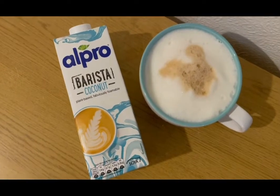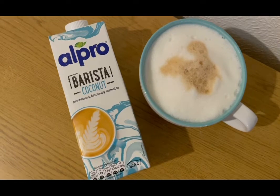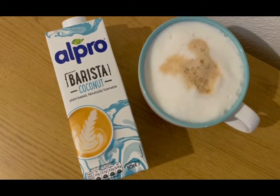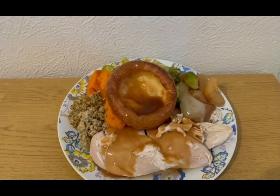I'm having a coconut latte for three SmartPoints — 240 mils of the barista coconut milk. The only place I can find it at the moment is Tesco's, in the long life aisle. So that is three SmartPoints for my latte.